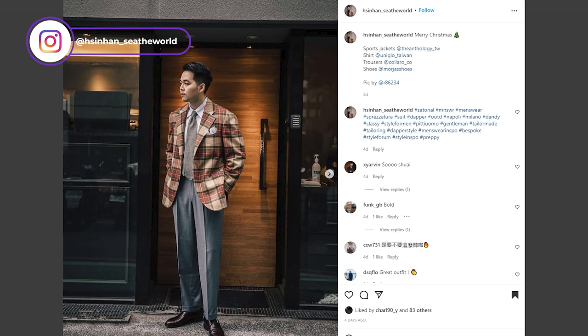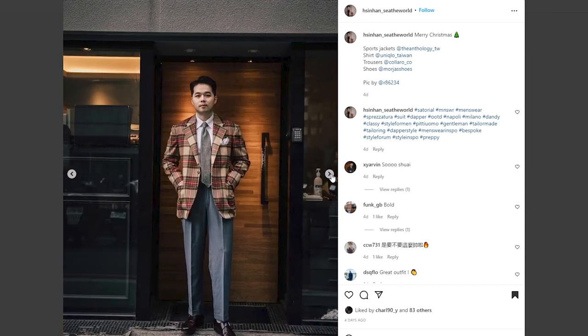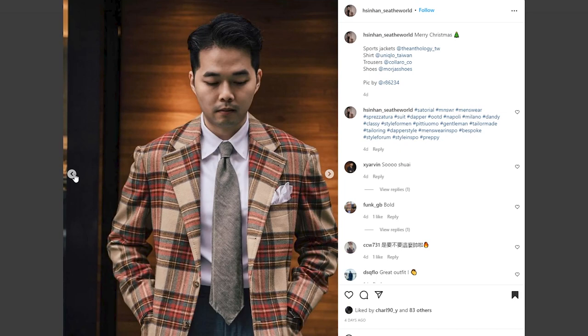My fifth and final favorite outfit from Christmas Day comes from the Instagram account — and I'm sure I'm going to say this wrong, I apologize — Hasin Han, See the World. In the photo, he is wearing a bold red, green, beige, brown, and yellow check sport coat with a white handkerchief and a white spread collar shirt. He also has on a plain top tie, gray trousers, white socks, and burgundy monk straps. What I love most about this outfit is of course the sport coat — it just screams Christmas. I love the bold checks, and if I were ever to purchase a sport coat exclusively for Christmas, I would most definitely want it made out of that fabric.